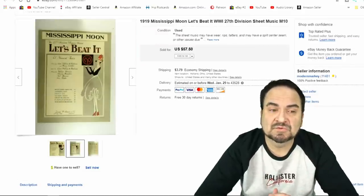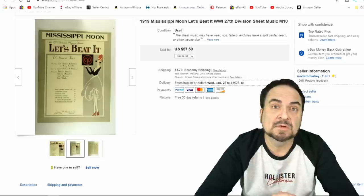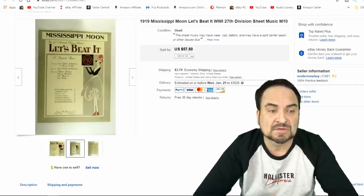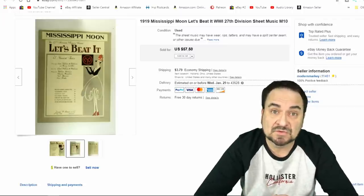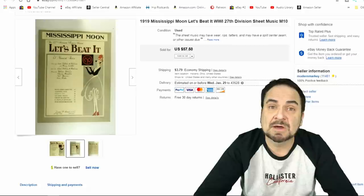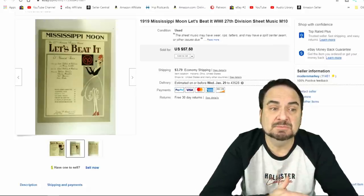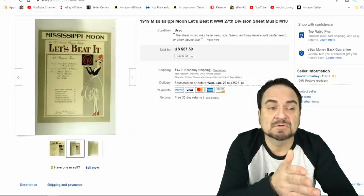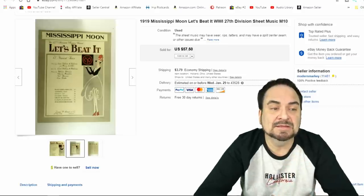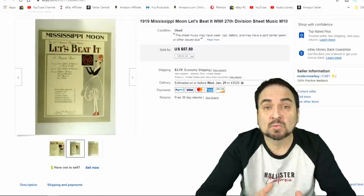This next one's one of the free sheet musics that I have — I have nothing into this whatsoever. This is an offer to a watcher. I sent it out for $37.50. I have a second one of these already up right now with watchers, so I'd imagine I'd sell the second one for the same price. This is a World War I 27th Division sheet music — a military themed one. It actually has their division emblem on the cover, held by the lady on the front. It's all profit less the fees on this one.